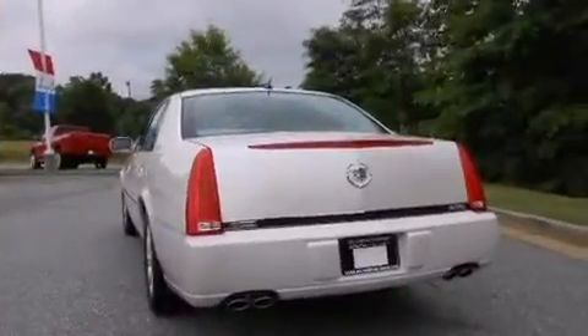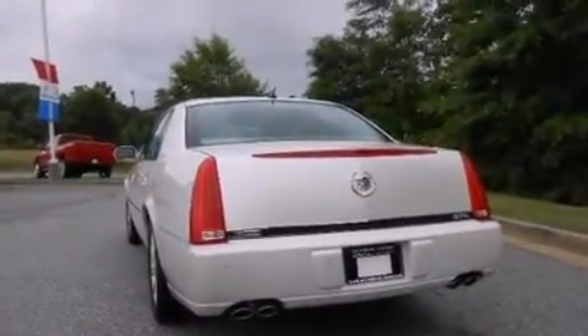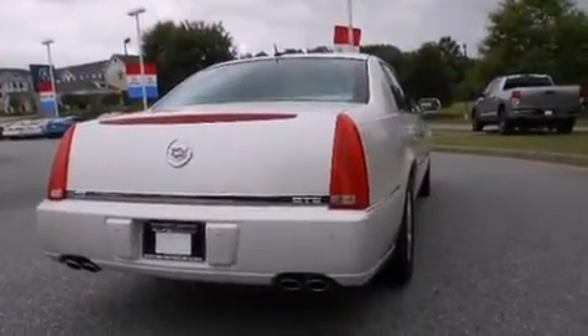It includes power seats, delay off headlights, an automatic dimming rear-view mirror, an outside temperature display, turn signal indicator mirrors, remote keyless entry, and leather upholstery.